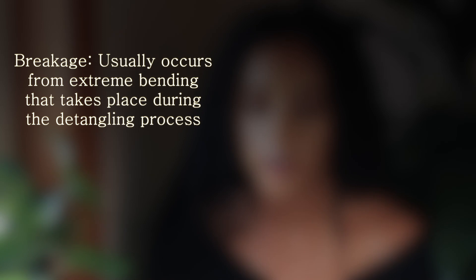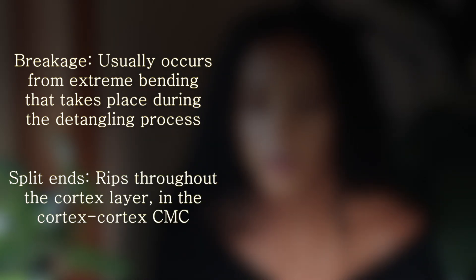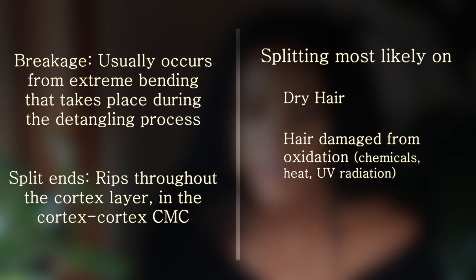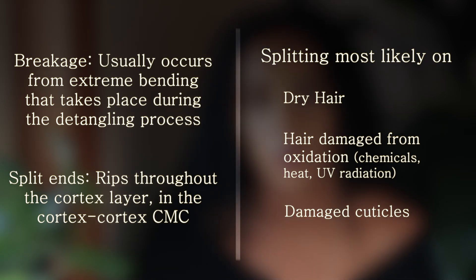So a healthy cuticle is also vital in the prevention of split ends. Let's summarize what we have gathered so far: Breakage and split ends usually occur from extreme bending during the detangling process. Split ends are essentially rips that have occurred through the cortex-cortex cell membrane complex. They are more likely to occur when you detangle on dry hair versus wet hair. Oxidative damage through chemical treatments, heat, and UV radiation weakens the complex, making you more likely to form split ends. And a damaged cuticle will also make you more susceptible to split ends as there is nothing to hold your strands together.